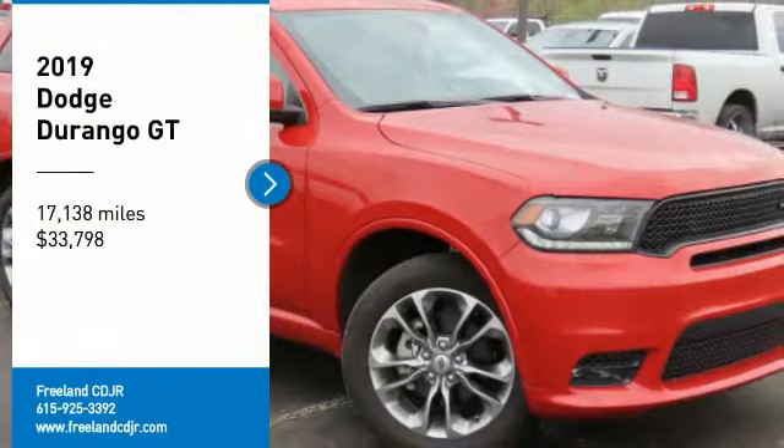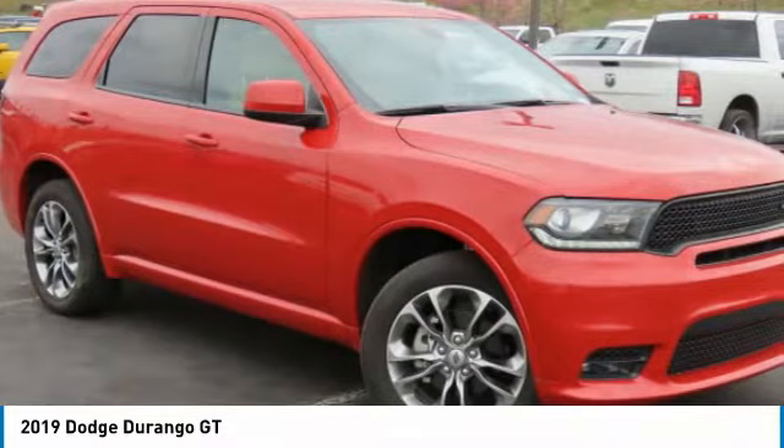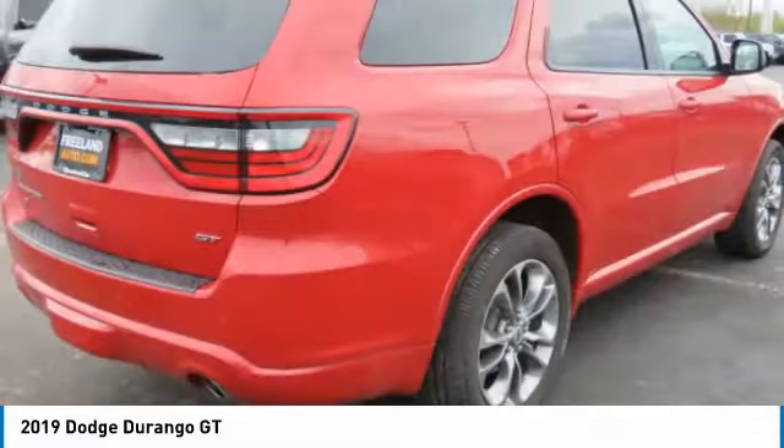Looking for the right vehicle? Check out the 2019 Durango. The Durango allows you and your family to travel in style and comfort. It offers more interior room than most mid-size SUVs and has an available third row of seating.